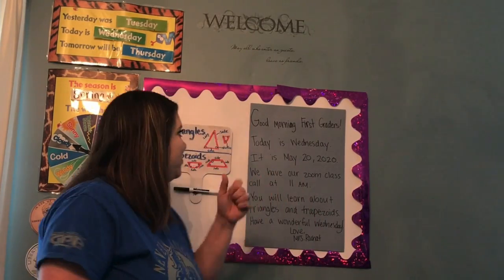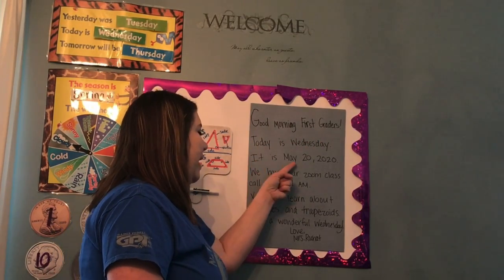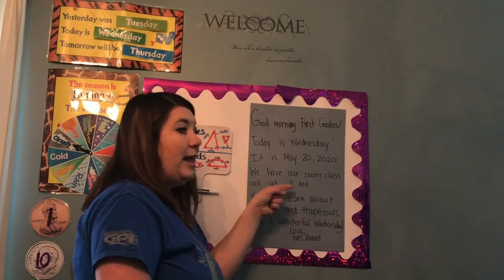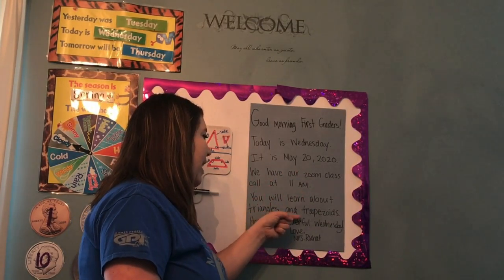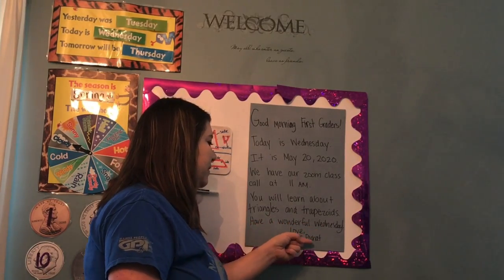Let's read our morning message. Good morning first graders. Today is Wednesday. It is May 20th, 2020. We have our Zoom class call at 11 a.m. You will learn about triangles and trapezoids. Have a wonderful Wednesday. Love, Mrs. Roche.